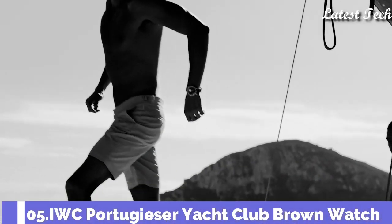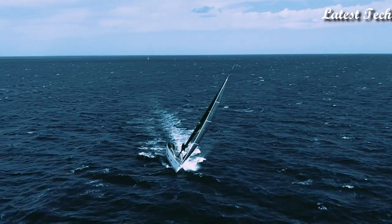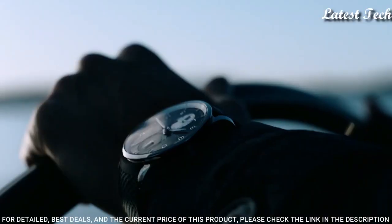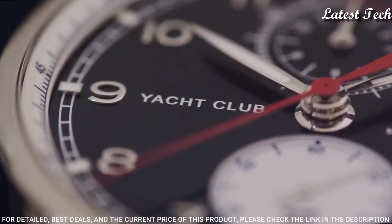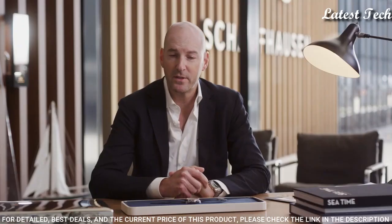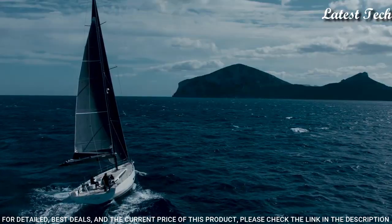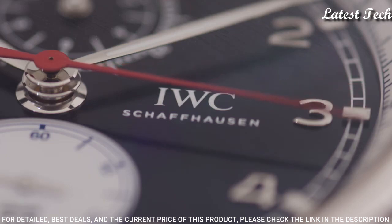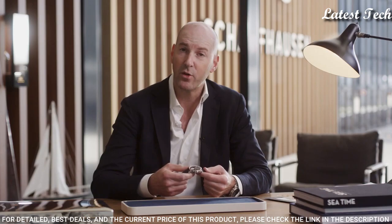Number 5: IWC Portugieser Yacht Club Brown Watch. Stainless steel case with a blue rubber strap with a blue textile top, fixed stainless steel bezel. Blue dial with luminous silver-toned hands and Arabic numeral hour markers. Dial type: analog, chronograph. Caliber 89361 automatic movement, scratch-resistant sapphire crystal, screw-down crown. Case size: 44.6 mm. Case thickness: 14.3 mm.